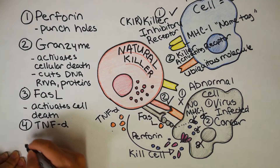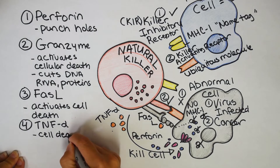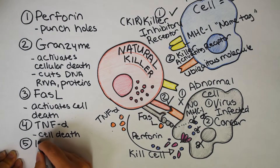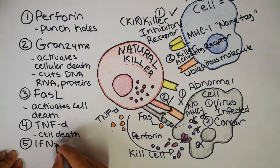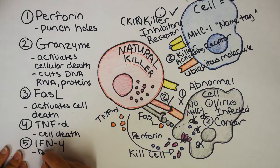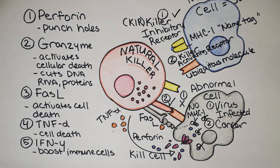Number five is not directly killing. There are four direct ways of killing abnormal cells, and then there's an indirect way. The fifth mechanism is another cytokine called interferon gamma. If you've been reading about HIV or different types of virus treatment, you might see interferon gamma come up. It basically boosts immune cells — a helper function, a lot like helper T cells — boosting cells like macrophages so they are better able to kill virus, either externally or internally.